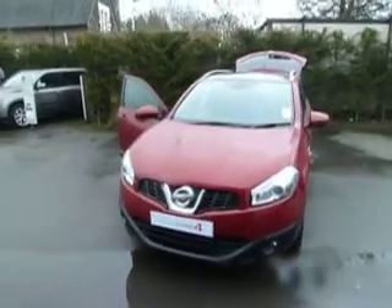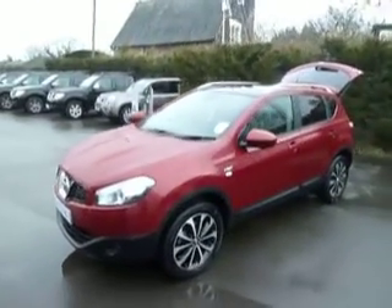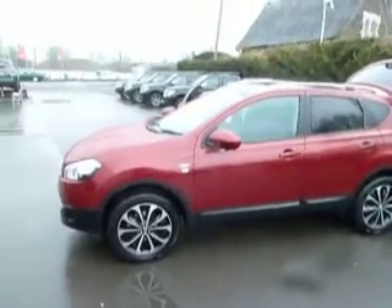Hello and welcome to JT Hughes Nissan in Oswestry. Today we'll look at a Nissan Qashqai 1.5 diesel in the N-TEC Plus spec. Let's take a look around the vehicle.